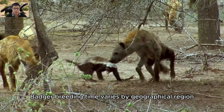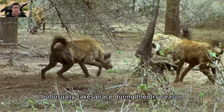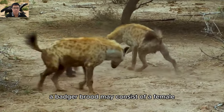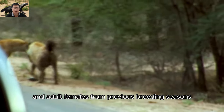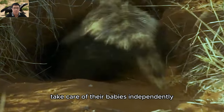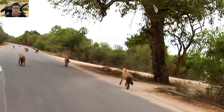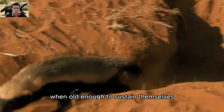Badger breeding time varies by geographical region, but usually takes place during the dry season when food sources are easier to find. Female honey badgers take care of their babies independently. The young are placed in the nest and cared for by the mother, but they become independent and hunt for themselves when old enough.